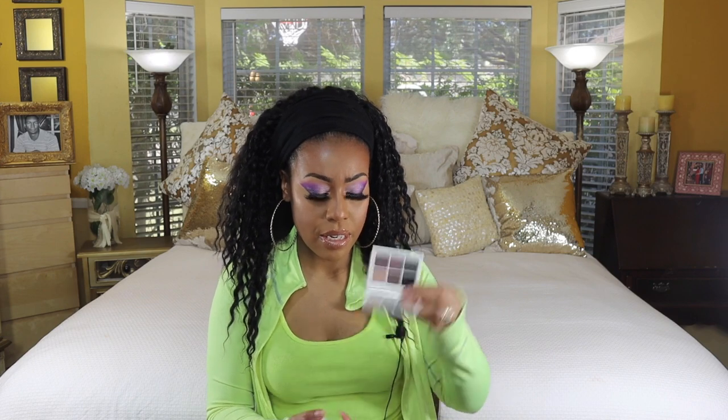Coming in at number 8 are the Fenty Snap eyeshadow palettes. These came out at the beginning of the year — great color stories. I have number three, number four, and number six. As far as the formula, in my opinion it's not the most pigmented — talking about the matte eyeshadows — you're gonna need some time to build them up.